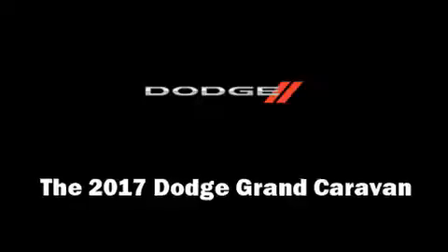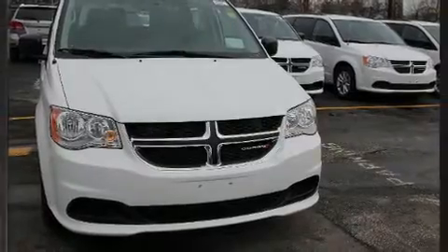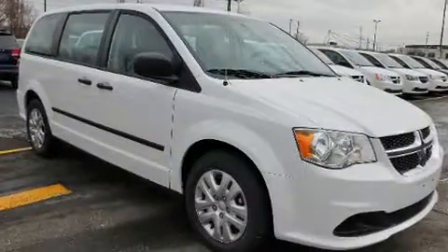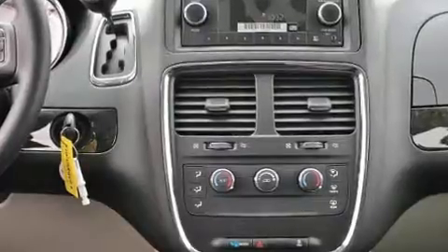You can expect a lot from the 2017 Dodge Grand Caravan. Under the hood you'll find a six-cylinder engine with more than 270 horsepower. For added security, dynamic stability control supplements the drivetrain. Top features include remote keyless entry.